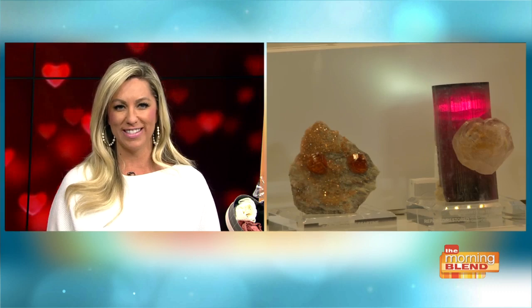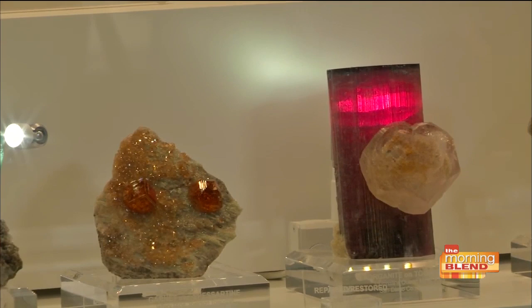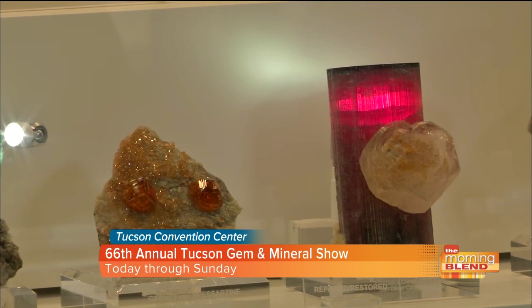Hey, Heather. Some of these minerals certainly do look like jewelry, and we're looking at a beautiful piece here. I'm here with Les Presmick, president of the Tucson Gem and Mineral Society. Les, what piece are we looking at?